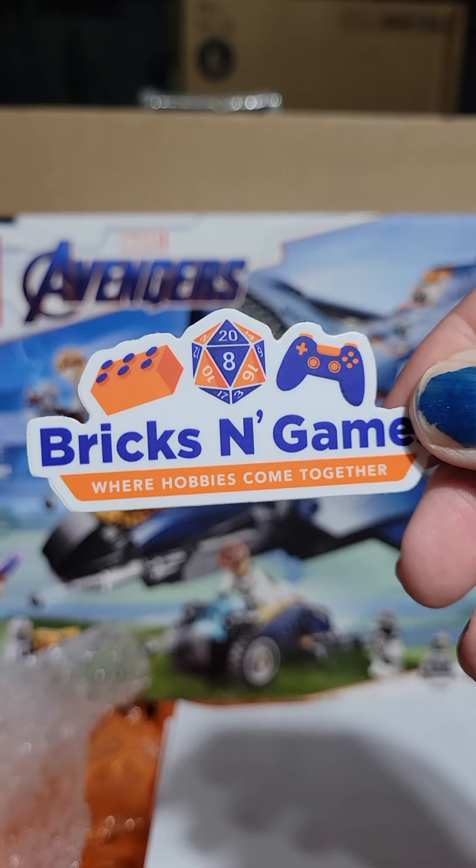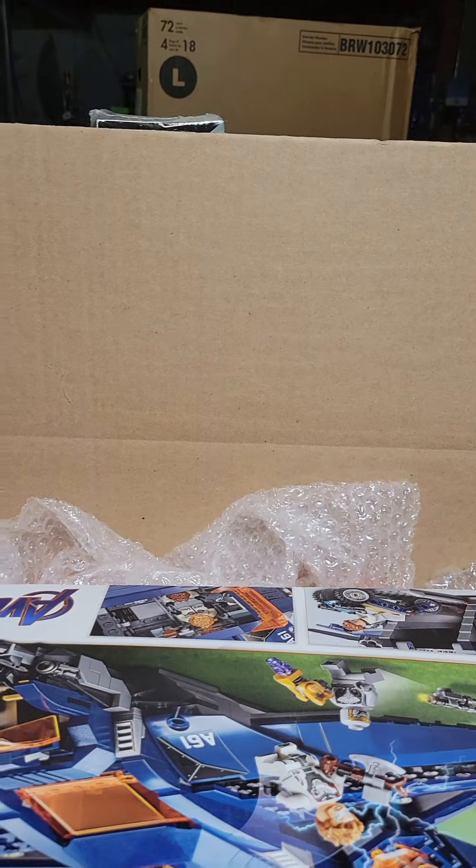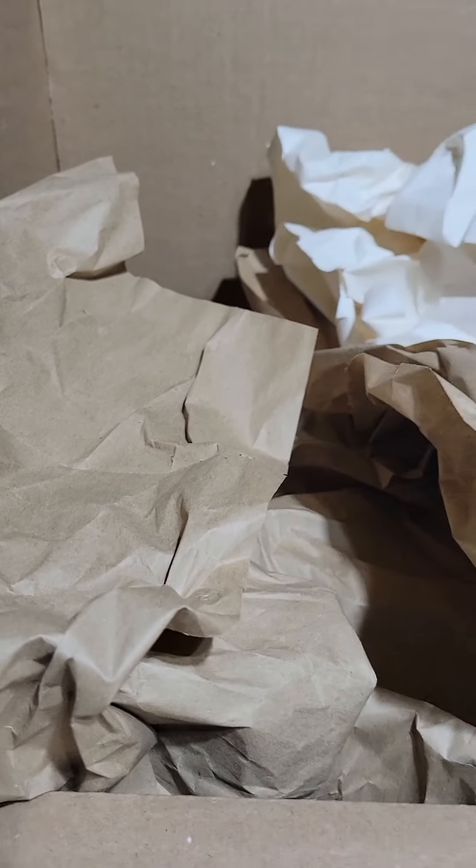He also will get himself a Bricks and Games sticker with his order. We got to flop that down there and give it some more packing materials to keep it safe on its journey. All sealed up and ready to go.